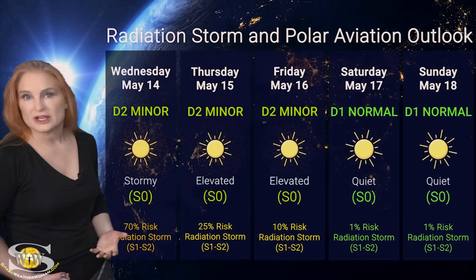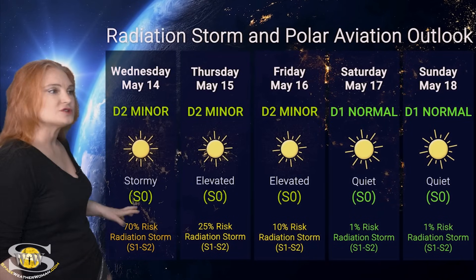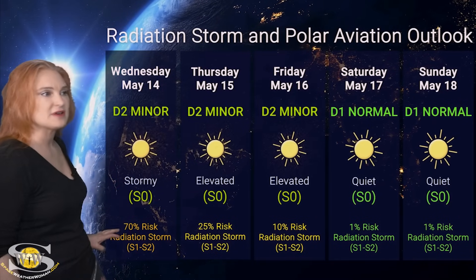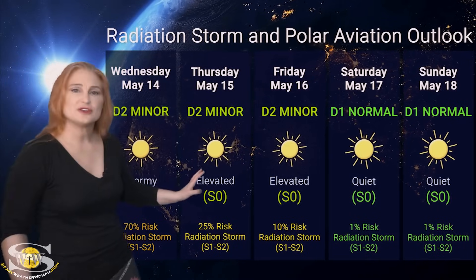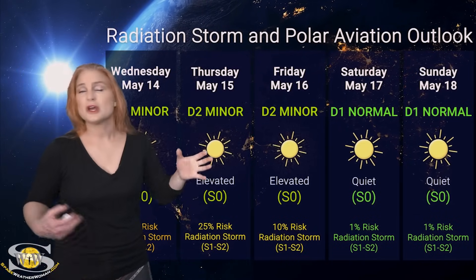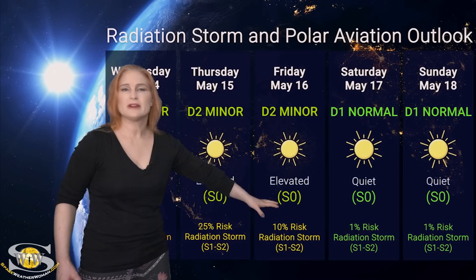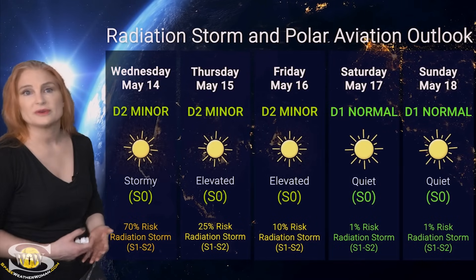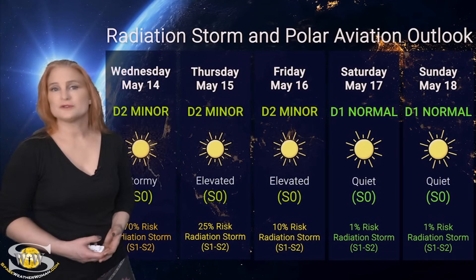Switching to our radiation storm and polar aviation outlook over the coming week: right now we're sitting at the D2 minor range at flight level 360, which is also the S0 stormy range for everyone else. We're not quite at the S1 level for radiation storm, but NOAA is giving us about a 70% chance of hitting S1 to S2 level over the next 24 hours, continuing as a risk over the next couple days. It depends on how quickly that non-Earth-directed solar storm, along with that X-class flare, clears the area. Expect elevated dose rates until about the 16th. High-risk passengers — including air crew and frequent flyers — please take this into consideration in your flight plans and keep an eye on those ICAO advisories.